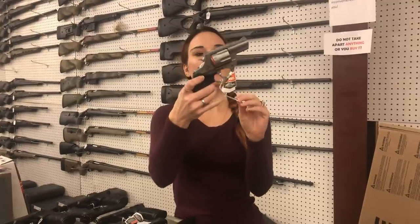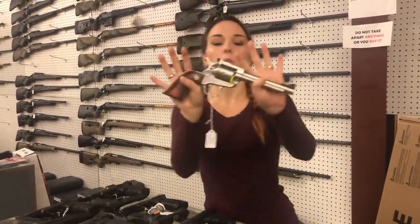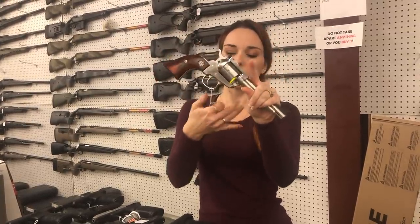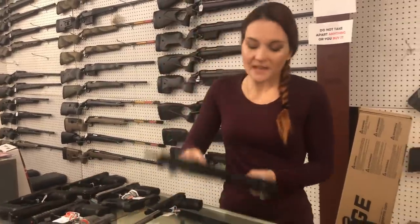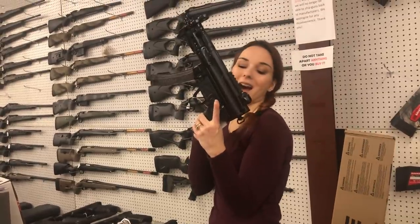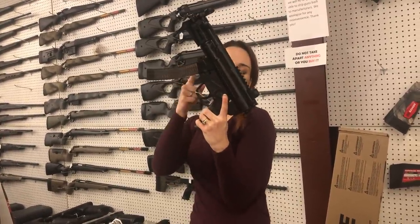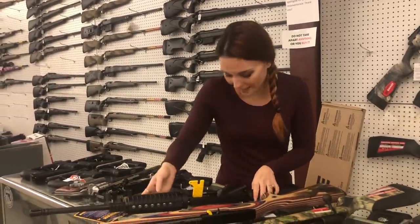This is your Taurus 856 with the laser — red laser on — in 38 Special: she's gonna be $430. Ruger Single Six 22 combo: she is going to be $595. PTR 9KT, ready for your suppressor with tri-lug lockup: she's gonna be $1,600. That gun is perfect — I need one of those real bad.